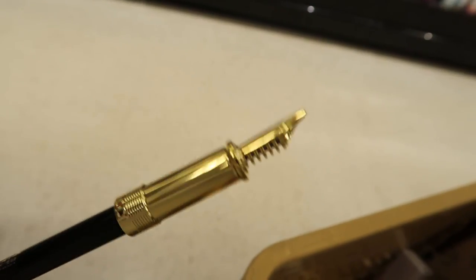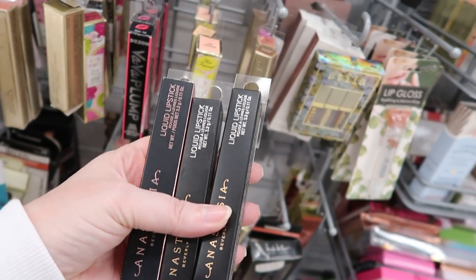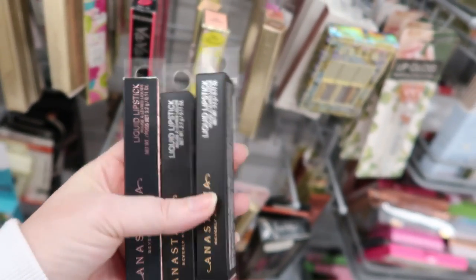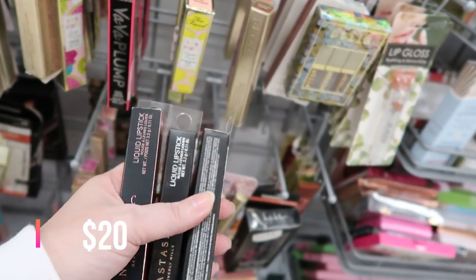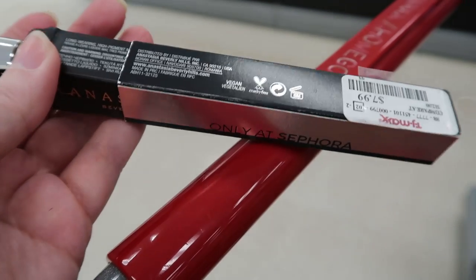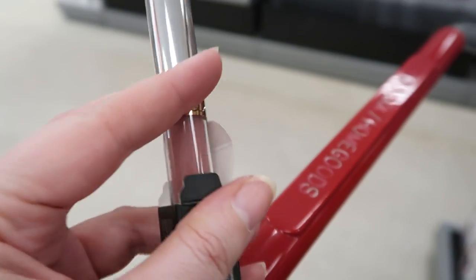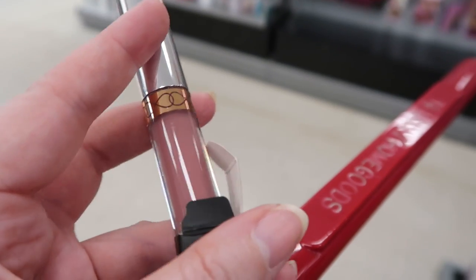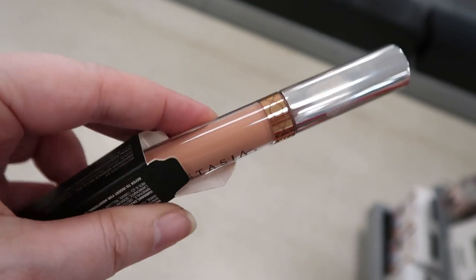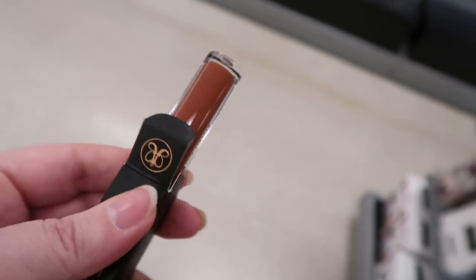There are some new shades of the Anastasia liquid lipsticks — Treble, Naked, and Mod — all $7.99. The Anastasia liquid lips; this one has an outer box that says 'Only at Sephora,' and they're $7.99. Treble pretty much looks like every Anastasia liquid lip I've ever owned. This one is in Naked, and this one is in Mod.